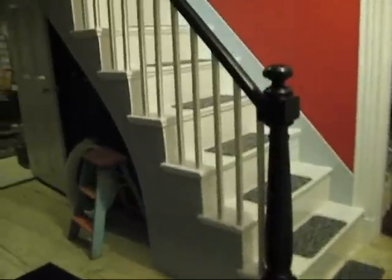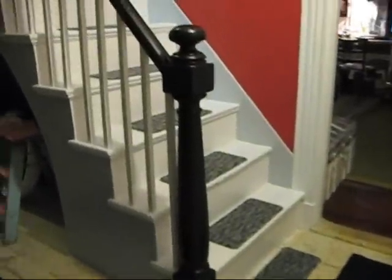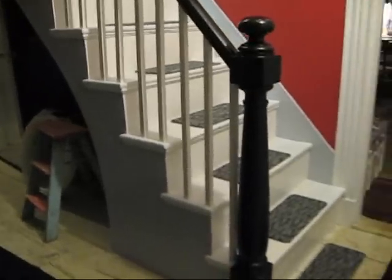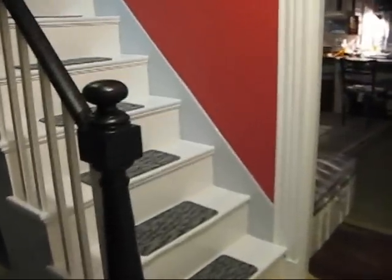Let me show you — that's the before picture. All right, this is the after picture. See how she's painted that banister black, the side of the stairs is kind of a bluish gray color, and she's painted these stairs white. Remember how bad they looked before? Put those stair treads on there.